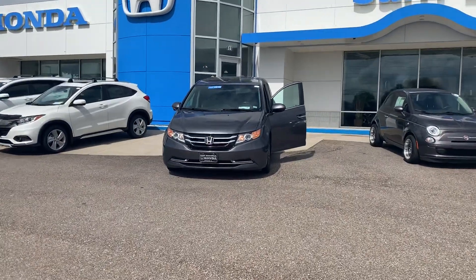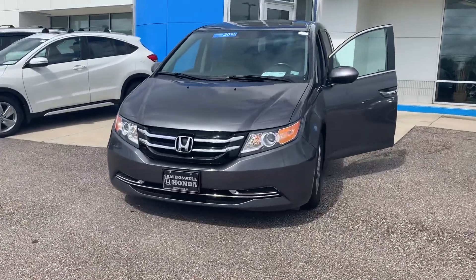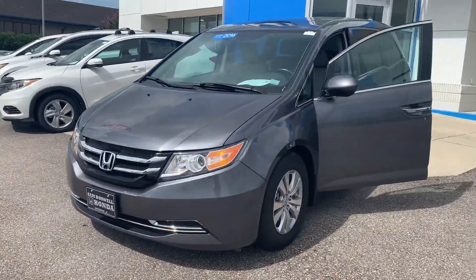Joshua Pout here at San Boswell Honda, and this is the 2016 certified pre-owned Honda Odyssey EXL.